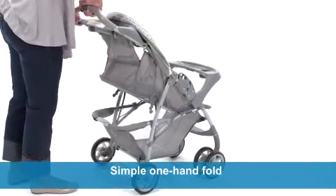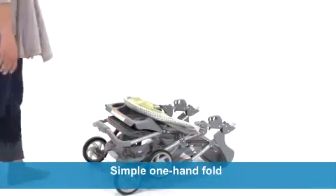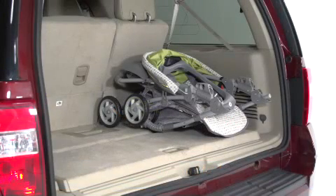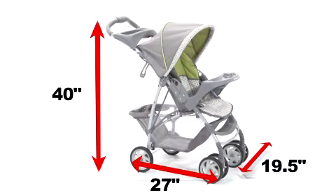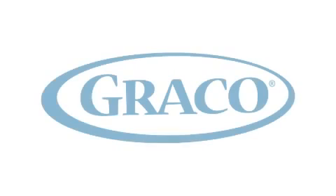A simple one-hand fold makes for quick, compact storage, and that makes it easy to take your Light Rider with you wherever you go. The Light Rider Stroller fits nicely in your car and is convenient in size. Lightweight and portable with lots of fantastic features, that's what makes the Light Rider Stroller from Graco the perfect addition to your growing family.